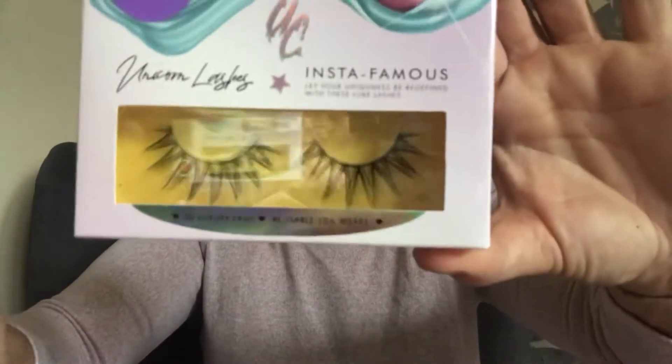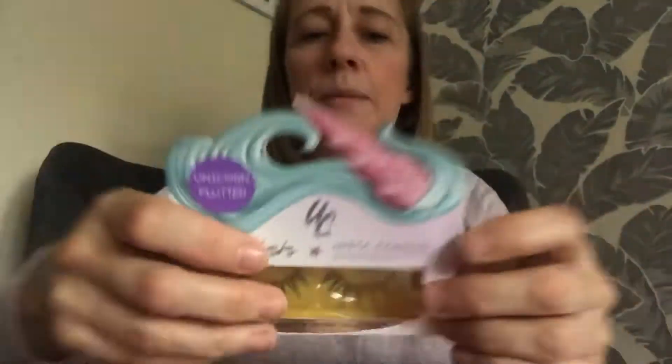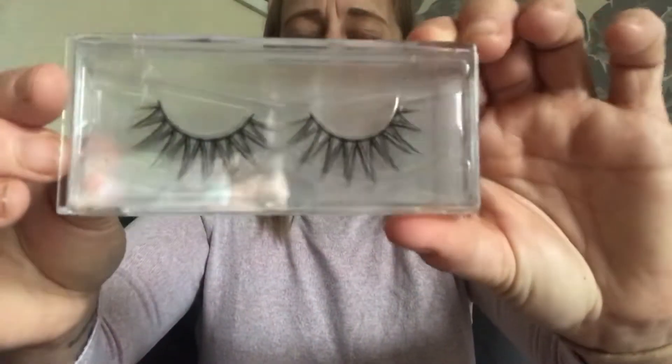Next item is these — and these are Unicorn Lashes. Every box had lashes in, though I'm not sure if everyone got the same lashes. These are the Insta Famous ones — 3D Luxury Lash, reusable for 10 plus wears. These are quite dramatic lashes, actually. The packaging is absolutely stunning — it's holographic, really really pretty. I think everybody had two pairs of lashes, but I don't know whether they were the same ones.